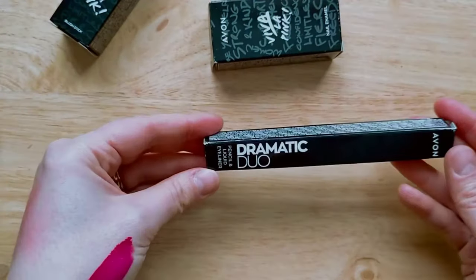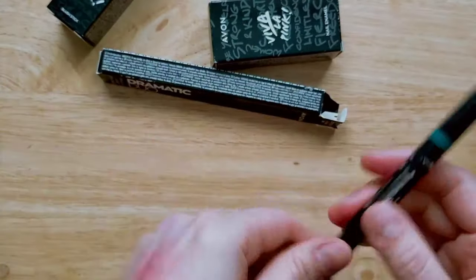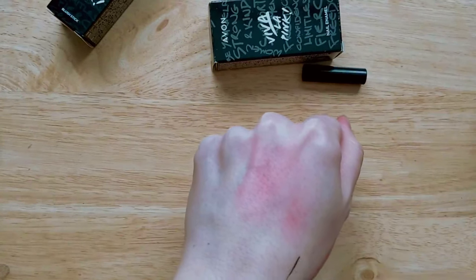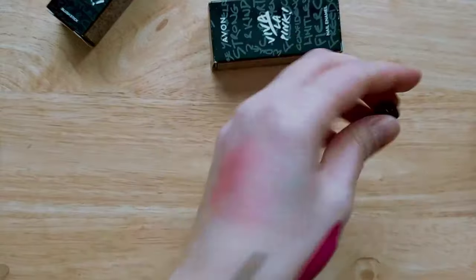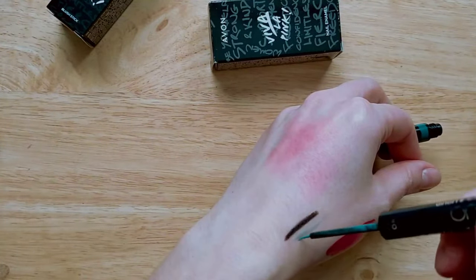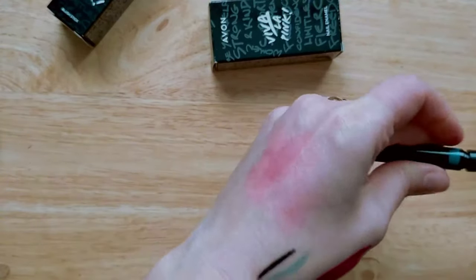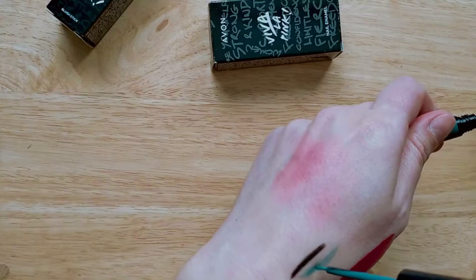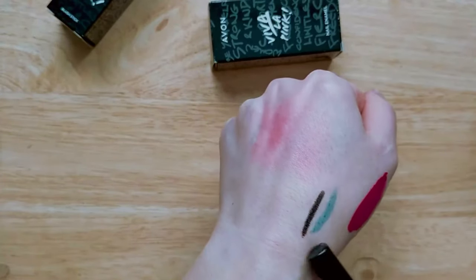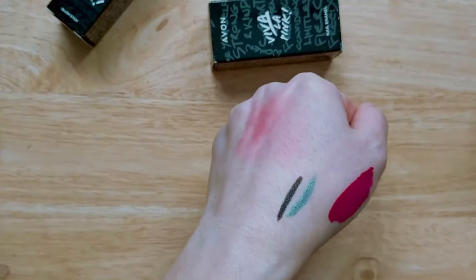Moving on to the Dramatic Duo pencil and liquid eyeliner in shade Teal With It — starting with the liquid side first. I'm not very impressed: it's not very pigmented and seems quite watery. The pencil side, however, is very creamy — not the most opaque black, but very creamy and quite nice. Overall, the liquid side is very watery and I'm not impressed with it.